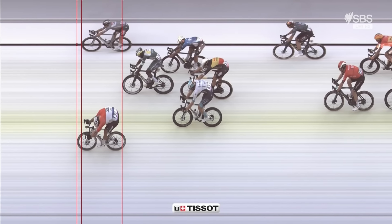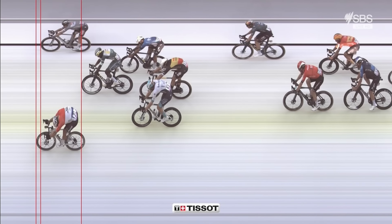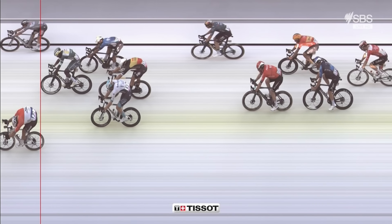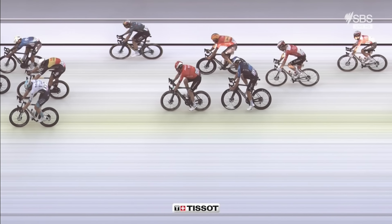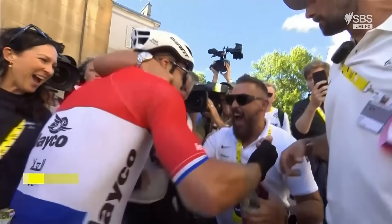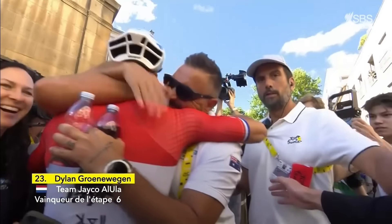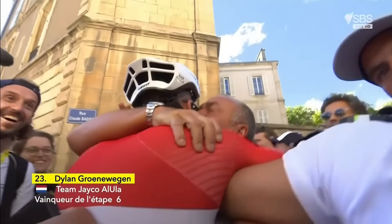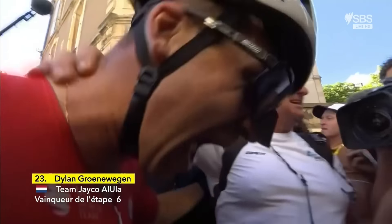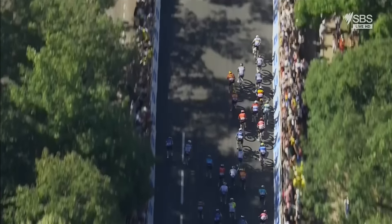Grunewagen gets the win! Philipsen in second. Biniyam Gourmet in third. His dad is there to enjoy it.